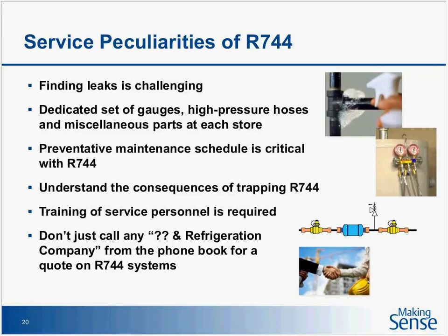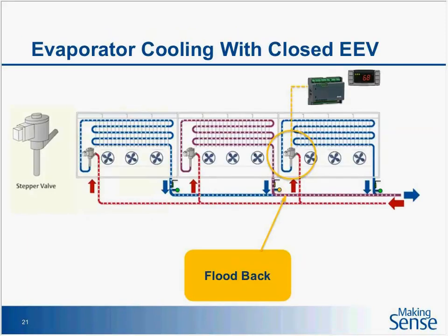As many of you on the line today understand, training is critical. Training service personnel is absolutely critical for CO2. A lot of end users are concerned about training and want their service guys to know more about CO2 and refrigeration in general. If a service contractor has a good refrigeration knowledge base, CO2 is not a stretch — it's just slightly different. If you've got a CO2 application, call a refrigeration company that has a training program or already has experience working in those stores.